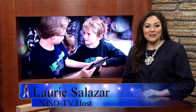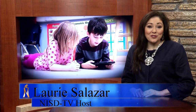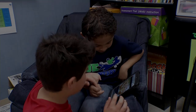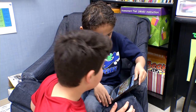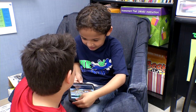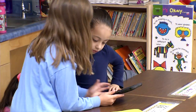Second graders at Alley Elementary are feeling like the big kids on campus as they're entrusted with the task of teaching technology to some much younger students. Having fun and learning is what school is all about, and for these second graders, the lesson of the day is for them to do the teaching.